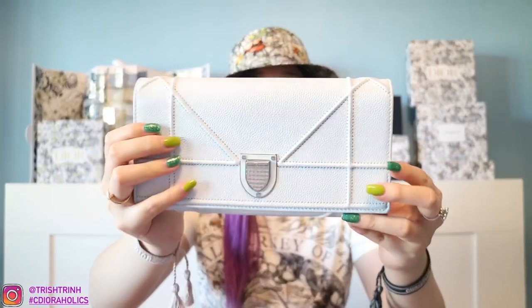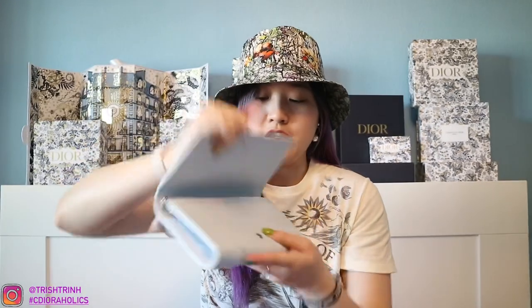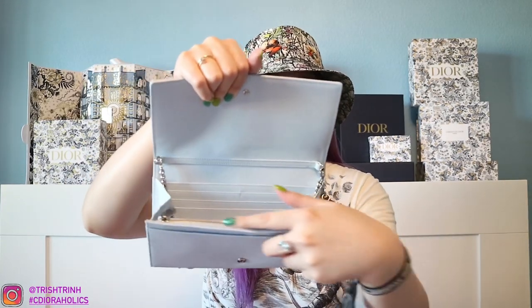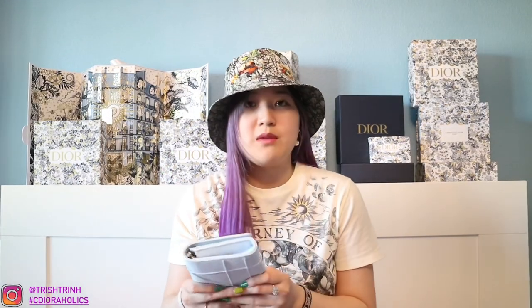The second one is another wallet on a chain — this is a Diorama in a light blue color. It has the shoe detail right here for Diorama, and this is the back. Also another wallet on a chain, it has the chain inside, a zipper, card slots, and a Dior charm on the side. It's still very beautiful — you can wear it as a clutch as well. But I don't really like it that much anymore; I just prefer bigger handbags.